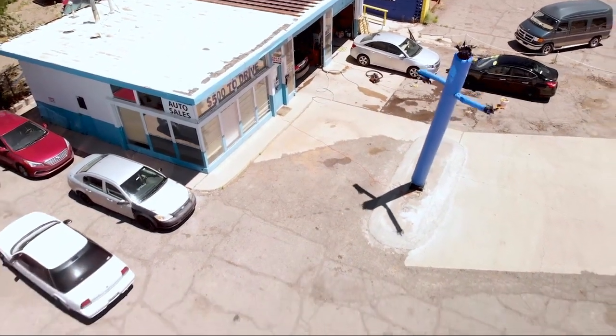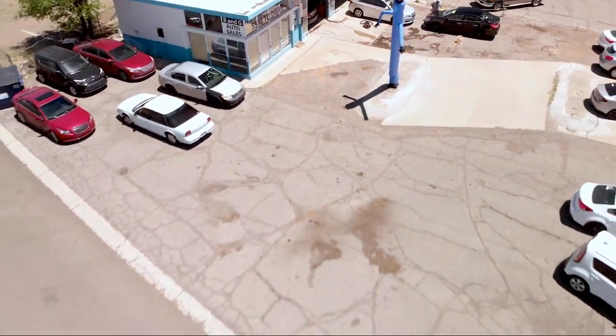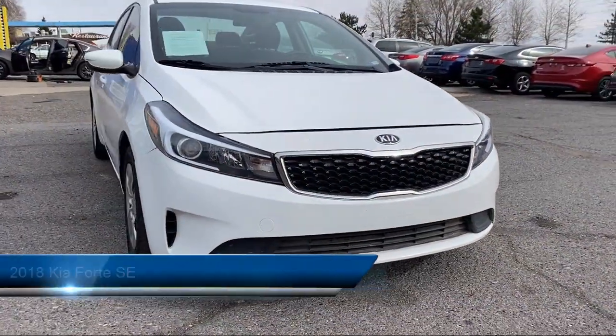Welcome to B&G Auto Sales, home of the 500 and Drive. Take a look at one of our available vehicles from our Flagstaff location.